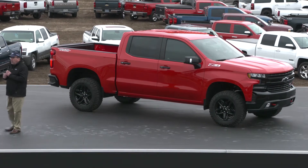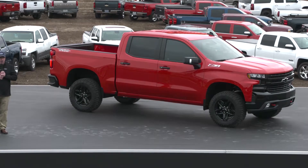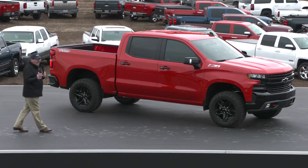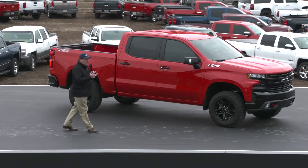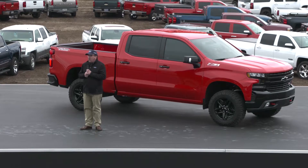Because we know you want the perfect truck for you, the new Silverado will offer more models, more engine and transmission combinations, and more features to help you find your ideal truck.